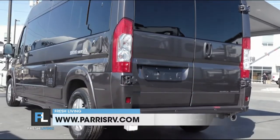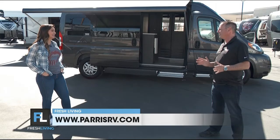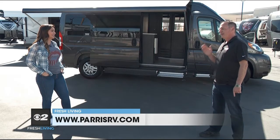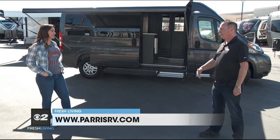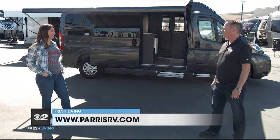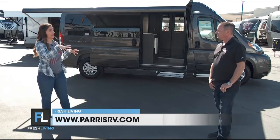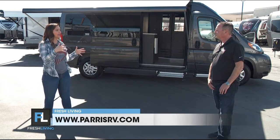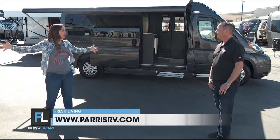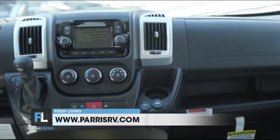It has absolutely everything that a very large motorhome has, but in a super compact, small package — 19 feet long. It'll fit right in a regular parking space at a grocery store or at any spot at the national parks if you want to take your family and visit. What I love about it is you have everything you need inside, but on the outside you're not intimidated by a large RV if you're worried about parking it or where you're going to take it.